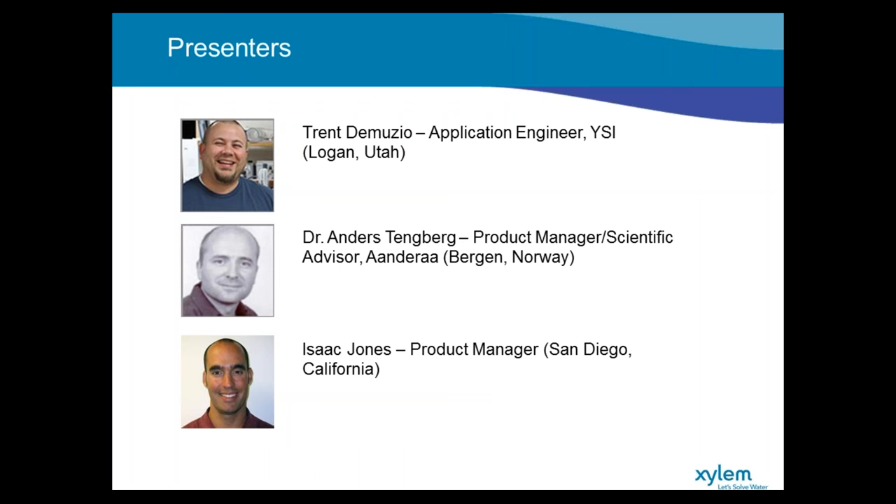He's worked in repair, R&D, and now is an application engineer and specialist with the equipment. Also on the line we have Dr. Anders Tenenberg. He's a product manager and scientific advisor at Andra.